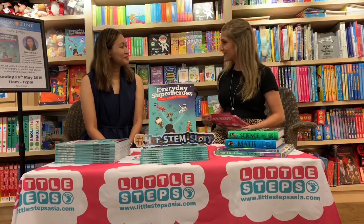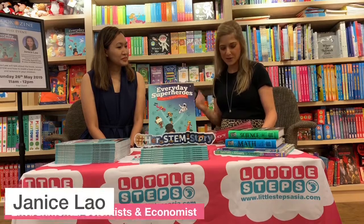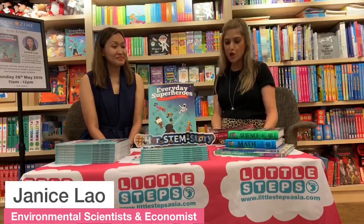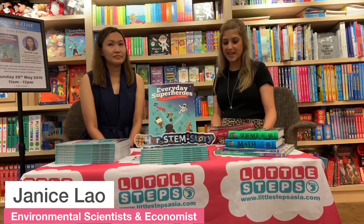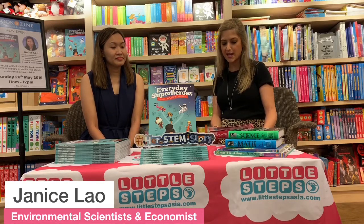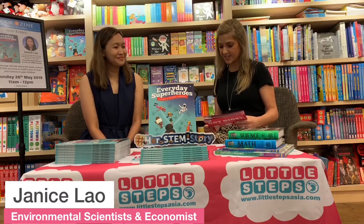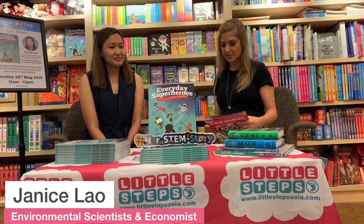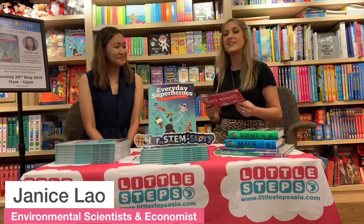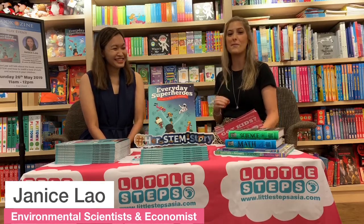Welcome to Little Steps Live, Janice. I'm just going to let you all know a little bit about Janice. She is a multi-awarded environmental scientist who was awarded the 2019 ED Sustainability Leader of the Year. Janice was also named in Forbes magazine in 2018 as one of the world's top female sustainability leaders. She's also been a featured subject of the American children's book Everyday Heroes: Women in STEM Careers. So Janice is really the ideal person to talk to about STEM today.